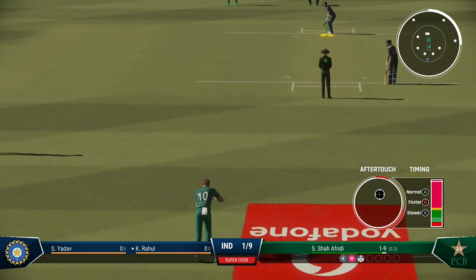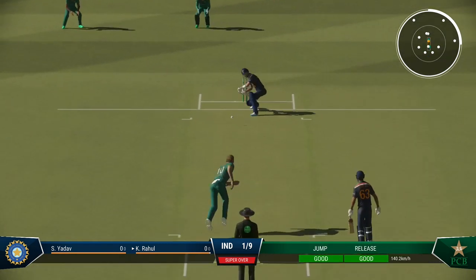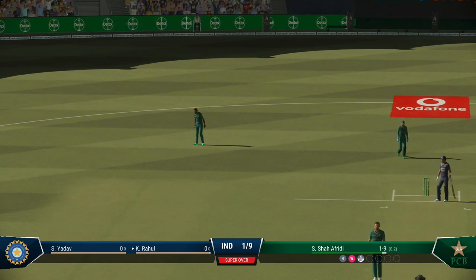A new batter always likes to feel bat on ball early on as they bring a bit of energy to the crease. Cuts that off well in the infield. Maybe they didn't pick it up — very late on the shot.